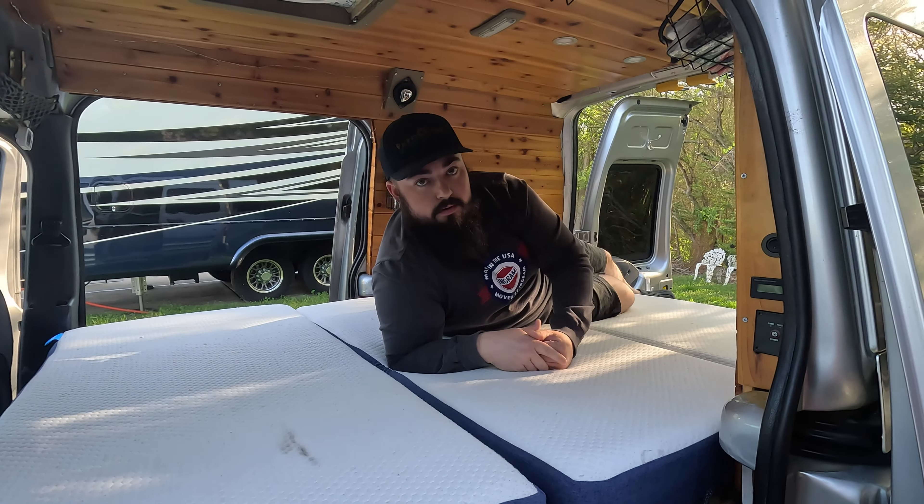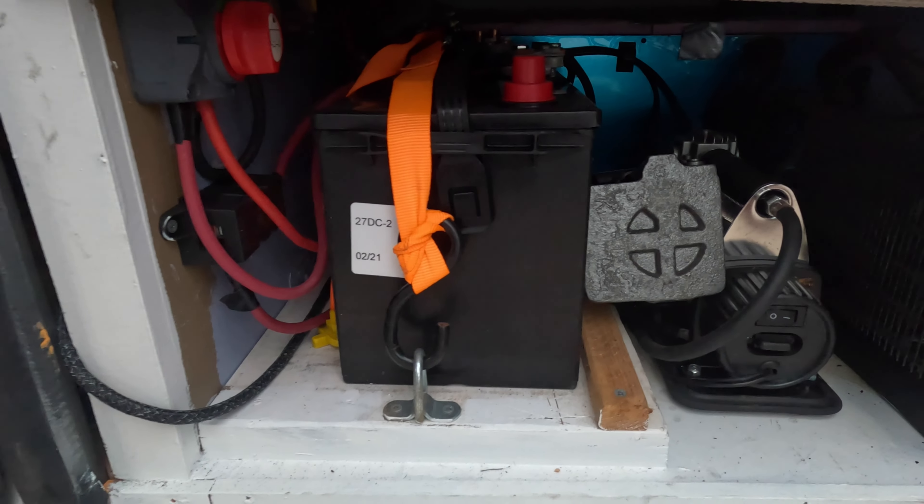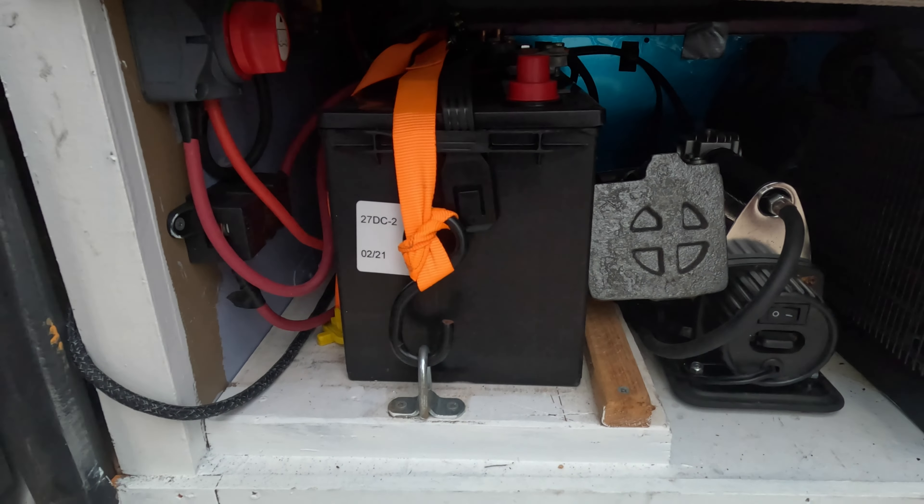Her name is Sylvia because on our honeymoon cruise, the tour guide we had was named Sylvia, and we had a really good time. It was a Carnival Cruise — it was in Cozumel. So since the van is silver, we call her Sylvia.